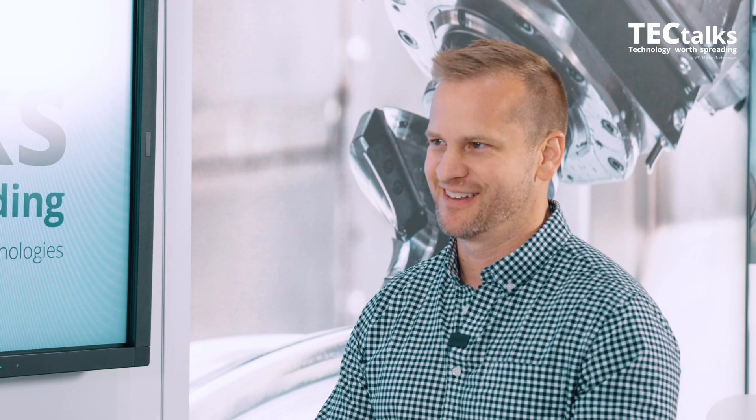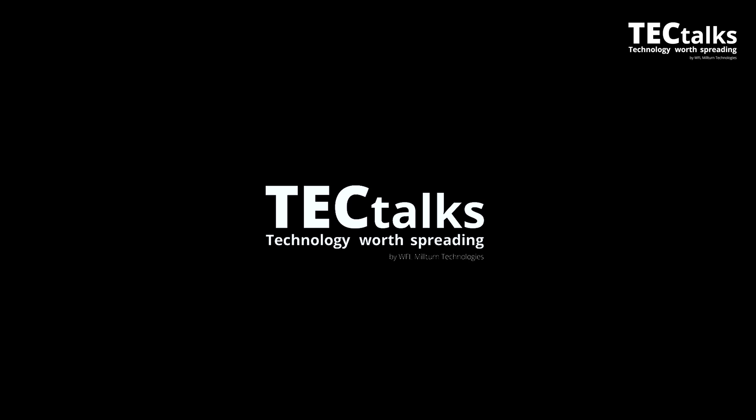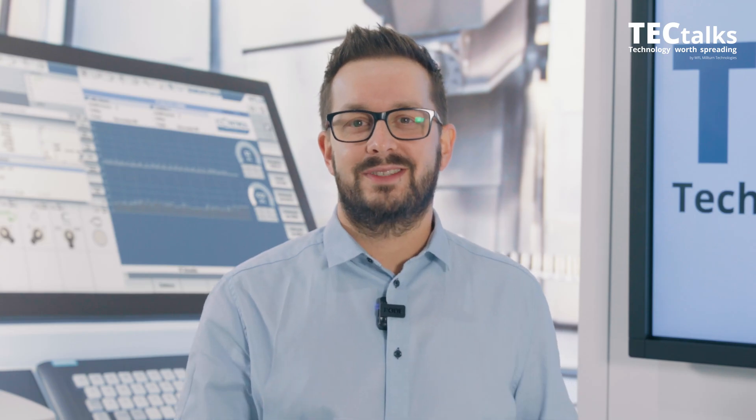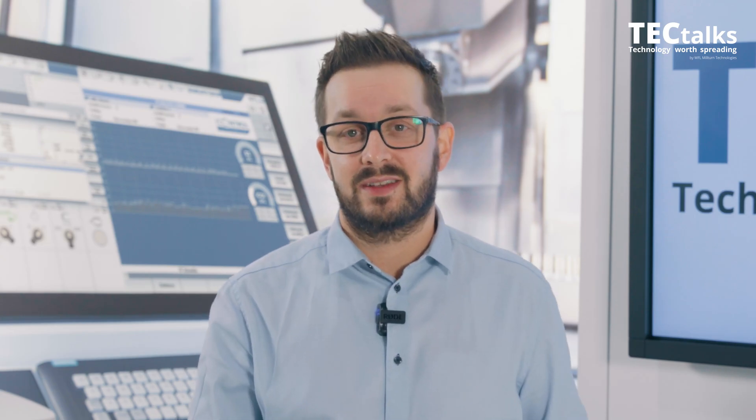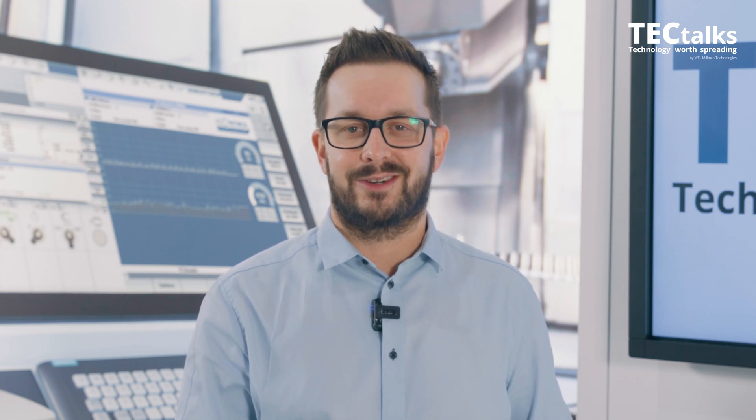Thank you, Mr. Taylor. My pleasure. Many thanks to Daniel Taylor for this interesting and informative interview. Thank you for watching — I hope you tune in for the next episode of WFL Tech Talks.